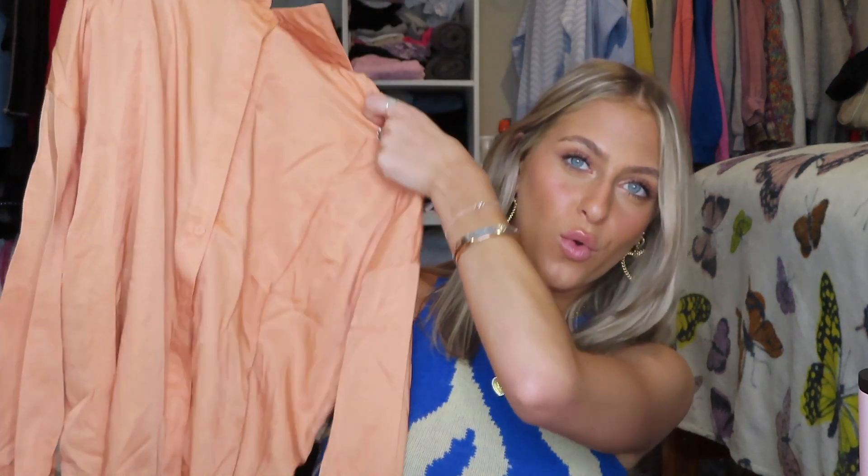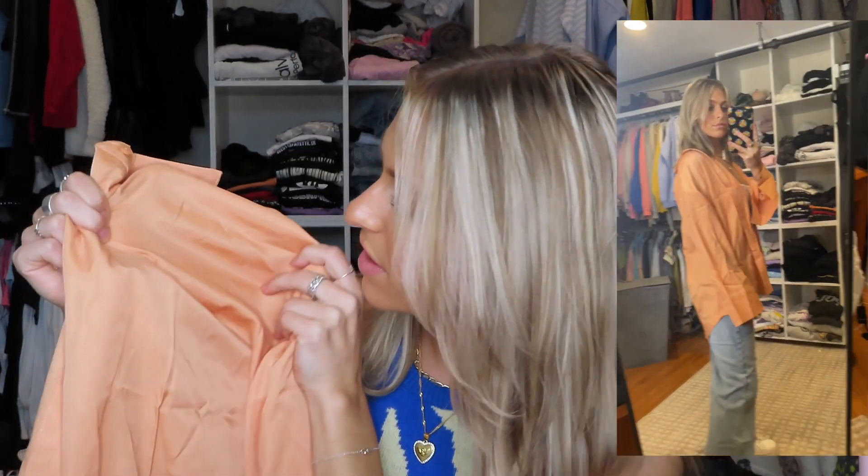Next is the Angeline top in orange — it's an orange button-up that's already oversized, so just go with your normal size. I got a size two and it's the perfect amount of oversized. It's a pretty thin material, more to add something to your outfit than warmth, but the material almost catches light in a nice way. It'll be perfect over any plain top.